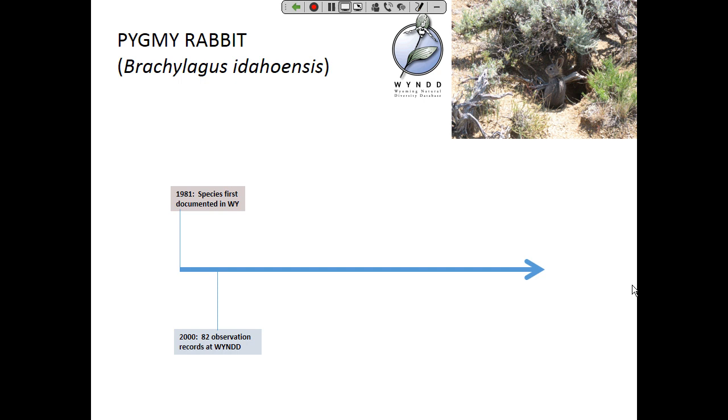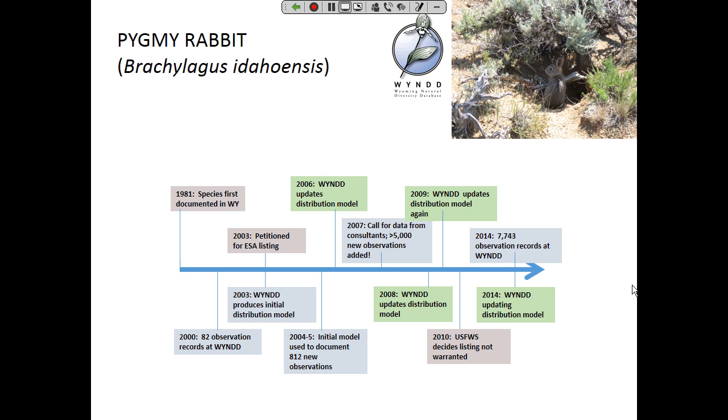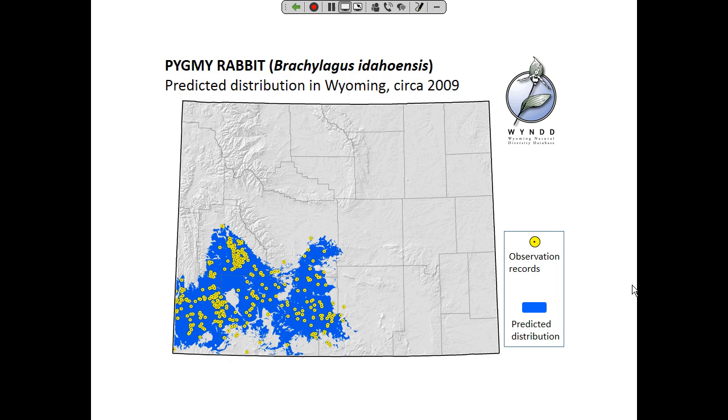One more example with the pygmy rabbit, where they started with a limited number of observations, went through several iterations of modeling, and came up with a more refined distribution map. Ultimately, based on that information, a decision was made not to list. In other circumstances, Wyoming has found the opposite result — where modeling showed habitat was more limited than originally thought, contributing to decisions to list. Going through the animation: that's where they started, they refined the model further, and this is now what they're functionally using as species habitat.